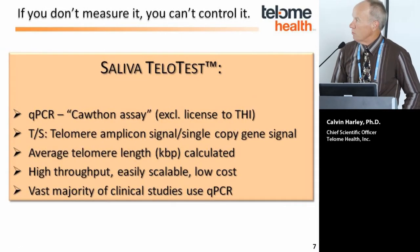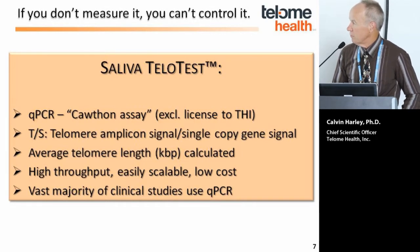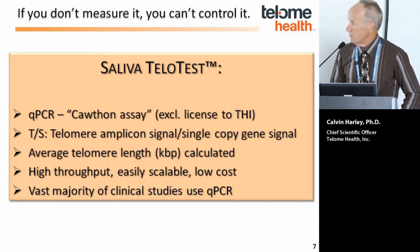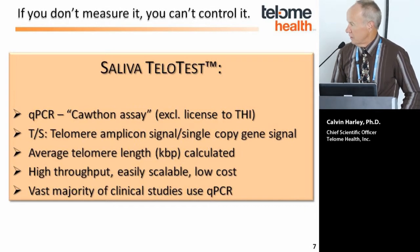We believe if you don't measure it, it's hard to control it. We are looking at saliva-based telomere length measurements based on the Cawthon qPCR assay technology, and we have the exclusive license to that technology for telomere length measurement and other repetitive sequences. The output of the qPCR assay is a relative telomere length where the telomere amplicon signal is normalized to a single copy gene signal. We are developing standards to give a very accurate telomere length in kilobase pairs, as the field currently lacks a good absolute accuracy standard. The assay is easily scalable, high throughput, and low cost compared to other technologies.